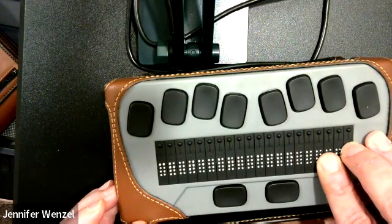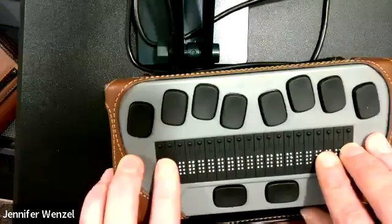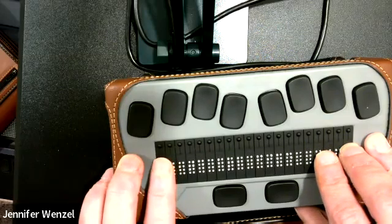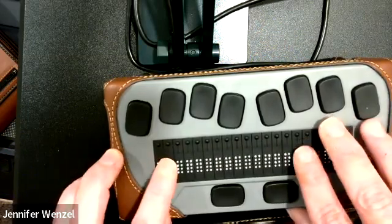It also has a book reader, so it can connect to Wi-Fi, and you're able to download content from libraries such as Bookshare and NLS Bard, as well as NFB Newsline. It does have built-in text-to-speech, and you have a range of voices to pick from. And it is a very portable, very small hybrid Braille display.